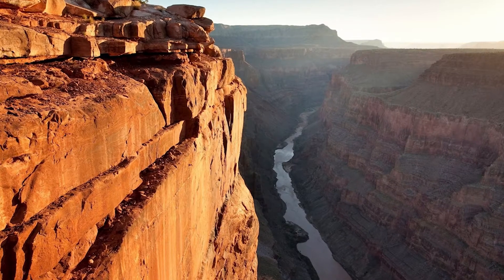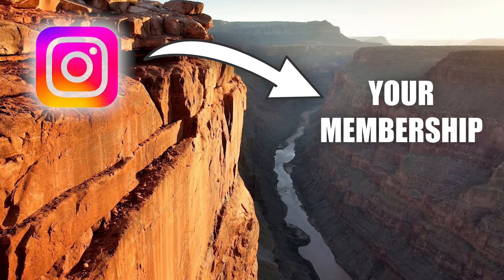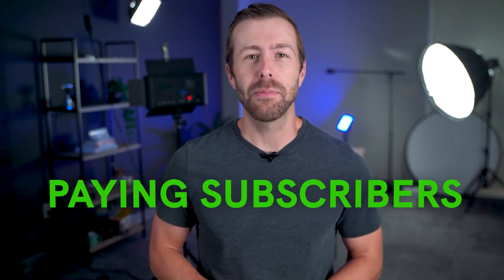There's a canyon between your following on Instagram and your membership site. We're here to help you build a bridge and guide them across to convert those followers into paying subscribers. There's no need to reinvent the wheel here. With a handful of reliable, battle-tested marketing strategies used by professional creators around the world, you'll be able to sell your membership more effectively on Instagram.